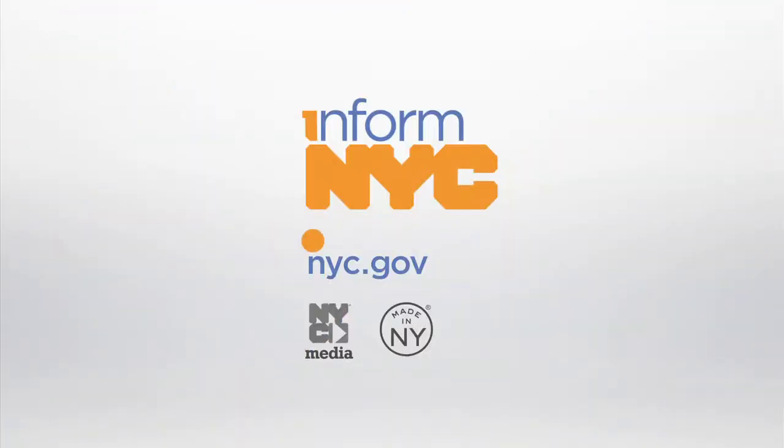That's all you have to do. For more videos, click the Inform NYC logo on nyc.gov.